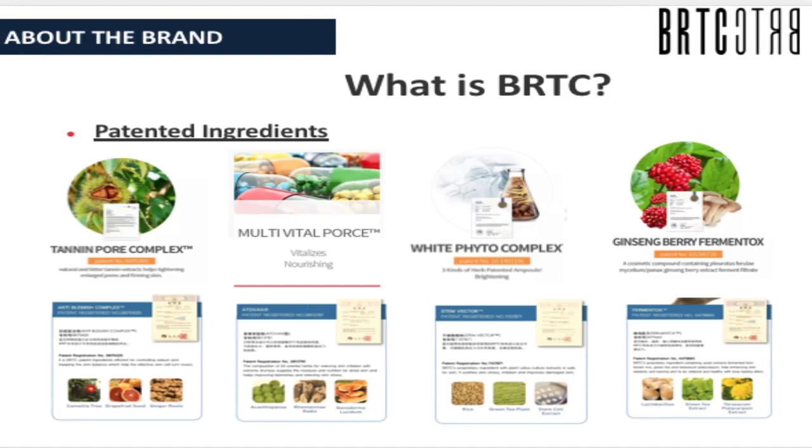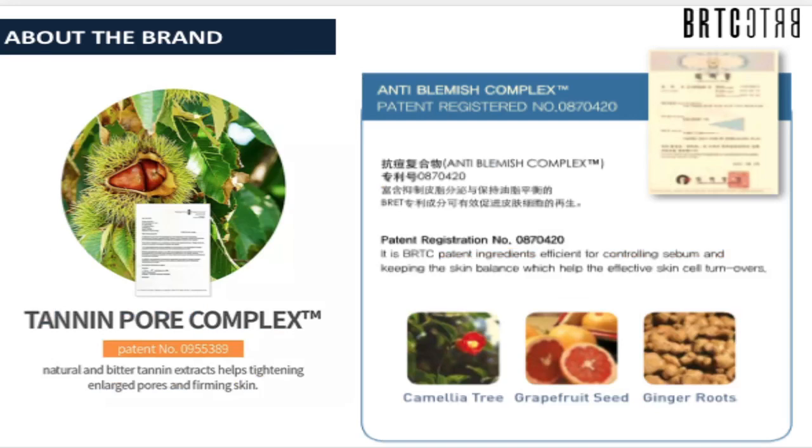All of those blue phyto botanical extracts are encompassed in BRTC. The patented ingredients include the Tannin Pore Complex, Multi Vital Pores, White Phyto Complex, and Ginseng Berry Fermenttox. This is very timely now that we are on ECQ and many patients cannot go to our clinics due to restrictions — it's high time that we give them something very convenient to use.